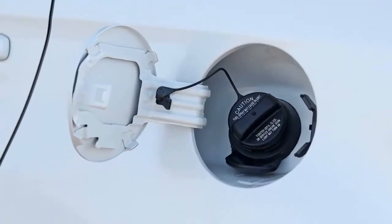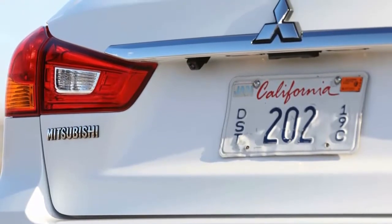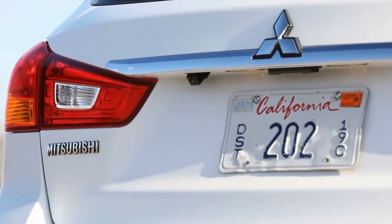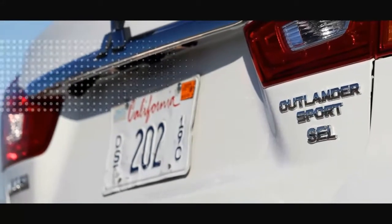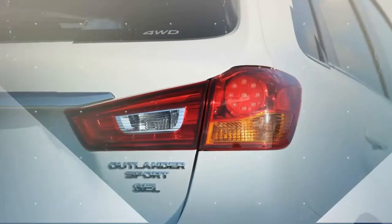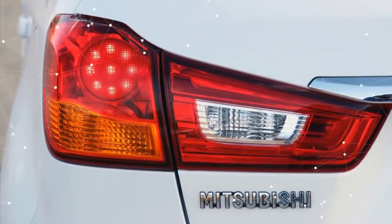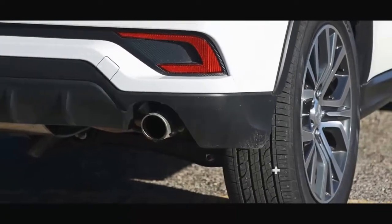Mitsubishi offers many accessories for the Outlander Sport; among them, carpeted floor mats at $135 and a cargo cover at $190 seem like no-brainers. As equipped, our front-wheel drive Outlander Sport SE is priced at $24,315. All-wheel drive is available for an additional $1,500.